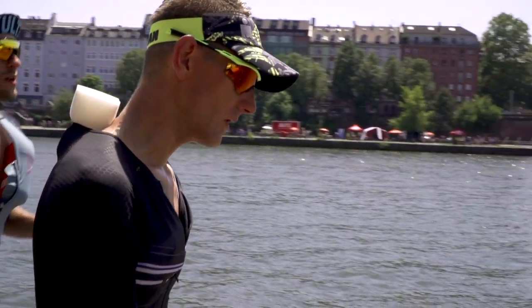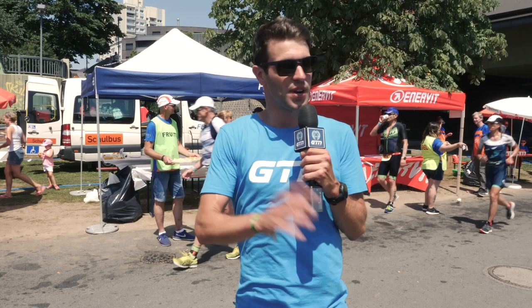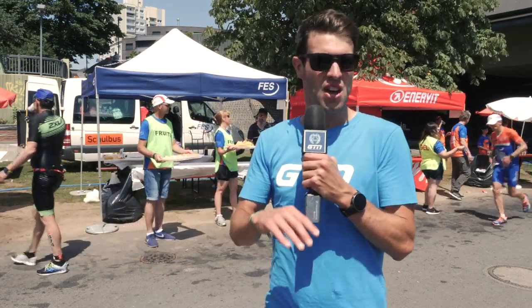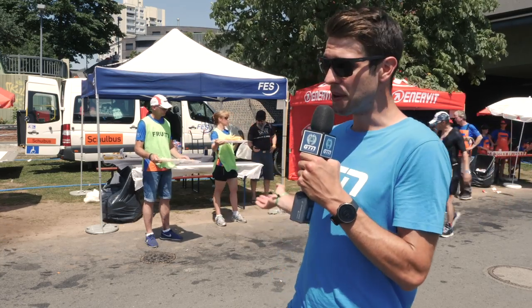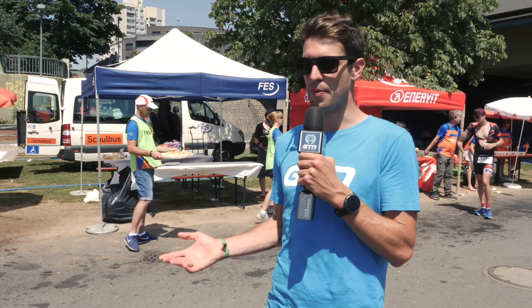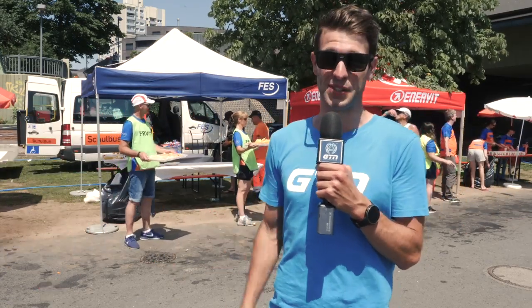I've got a good example behind me here — we've got bananas and cakes on one stand, and energy gels and energy bars on the stand directly next to it. One is a very quick release whilst the other is a slower release. Energy gels are often a really popular option, particularly over 70.3 — very quick release and easy to absorb. Bananas and cakes are a little bit harder to eat during a race, but tend to be more popular in longer distance races like an Ironman, where taking gels for the whole race can just seem a little too much.